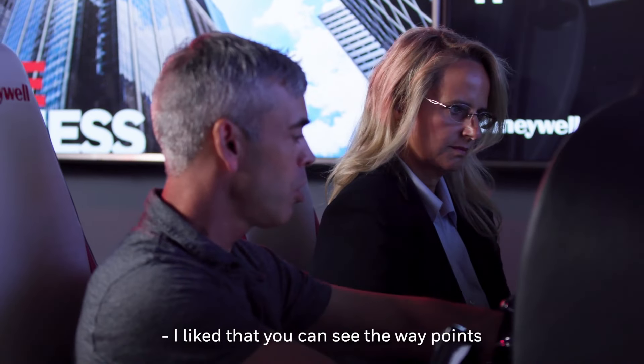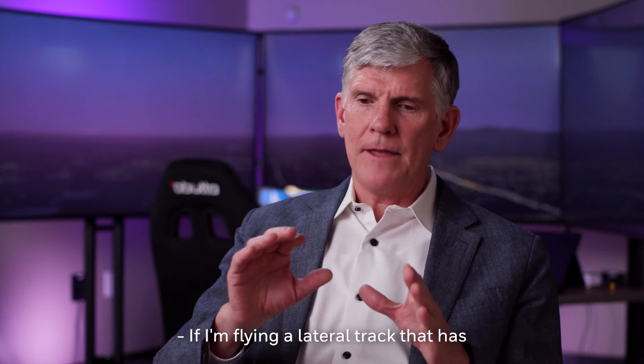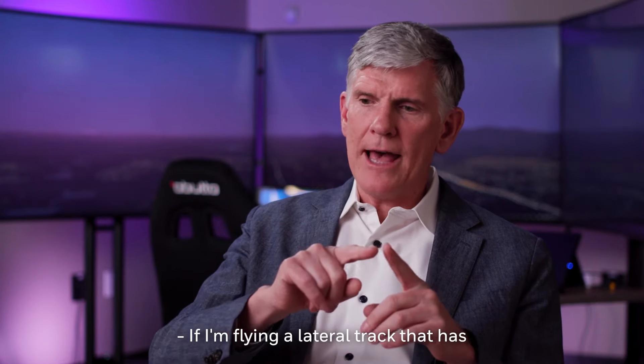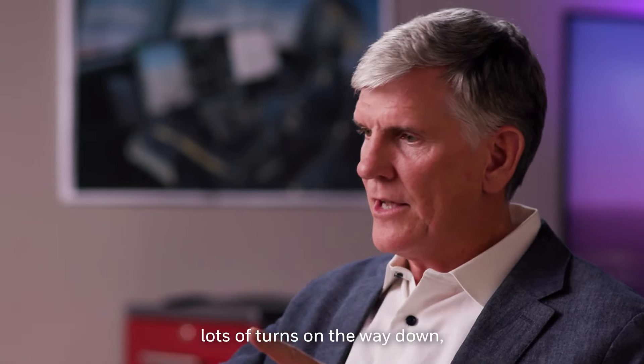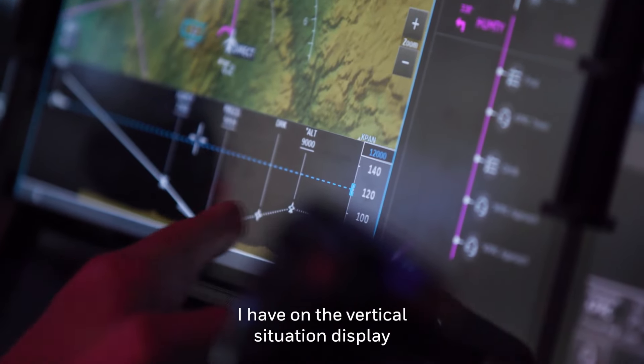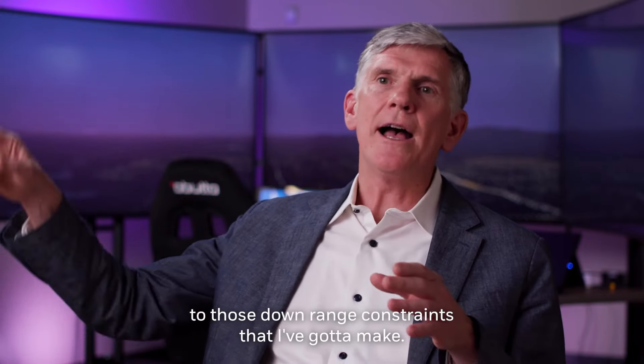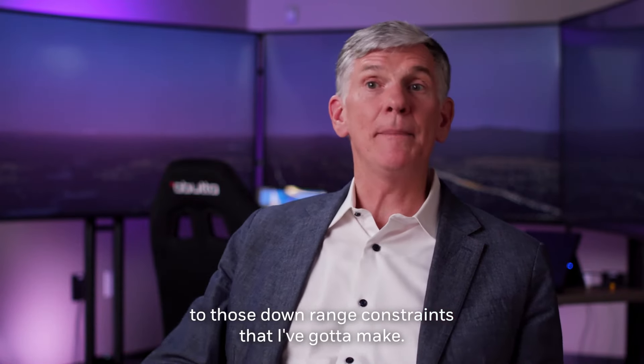I liked that you can see the waypoints and where you're going, the distance measuring part of it. If I'm flying a lateral track that has lots of turns on the way down, I have on the vertical situation display a perfect understanding of where I am relative to those downrange constraints that I've got to make.